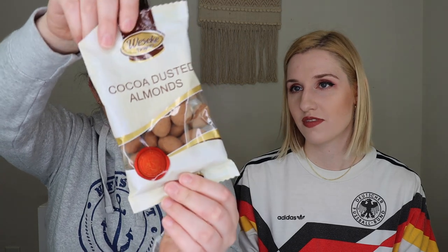The next thing we pulled out is Cocoa Dusted Almonds by Viba or similar — basically just cocoa-covered almonds. That sounds great to me; not complaining.